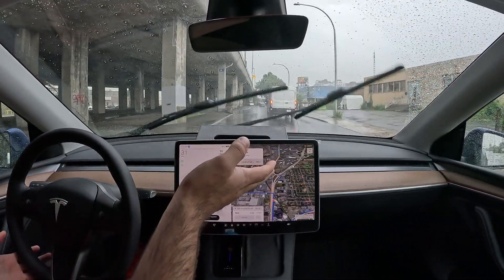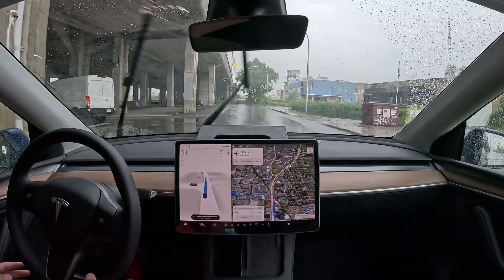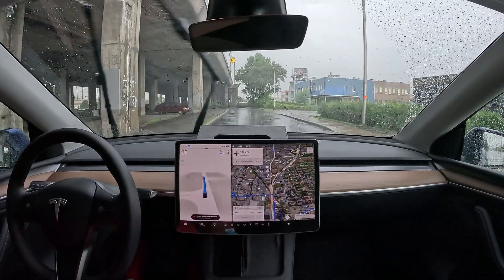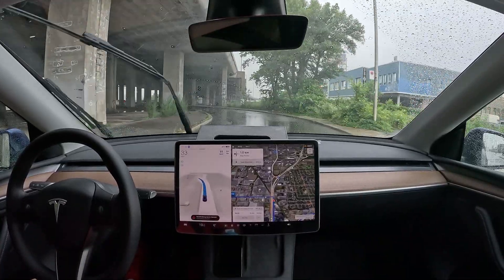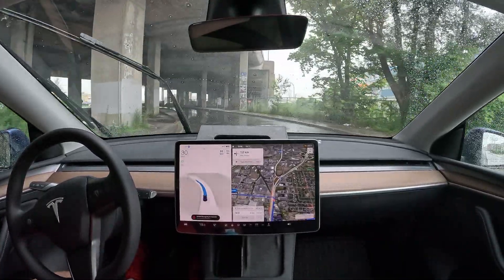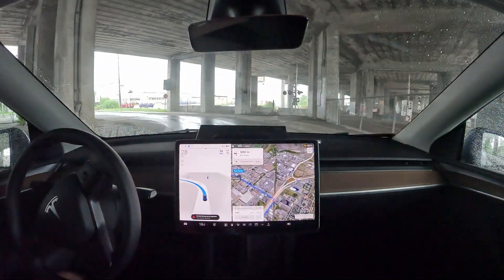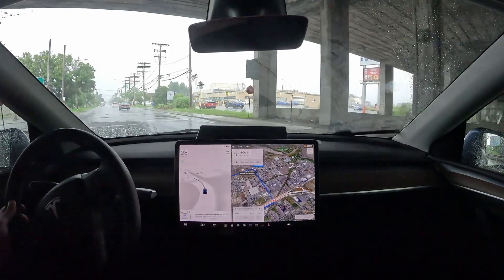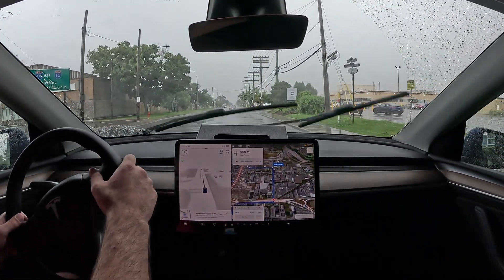I shouldn't go to the left — I should stay to the right because that truck had the left turn signal. Again, I don't know why it's slowing down, but it's not that big a deal. It was accelerating way too much and it didn't look like it was going to stop.